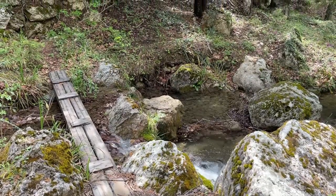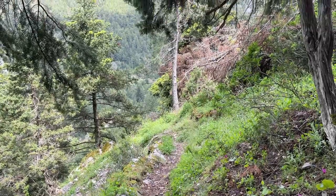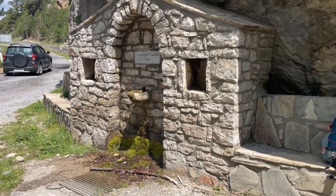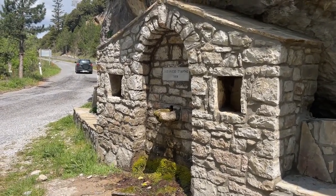Tsitsina sits on top of mountain springs, and the water is what brought so many people to live and work here in the last century. There are taps all over the area where you can fill up your bottle and enjoy cold spring water completely free.